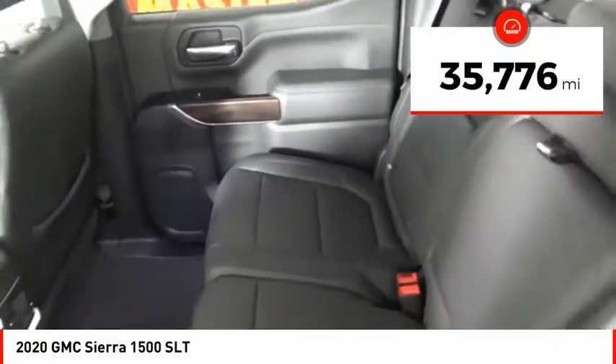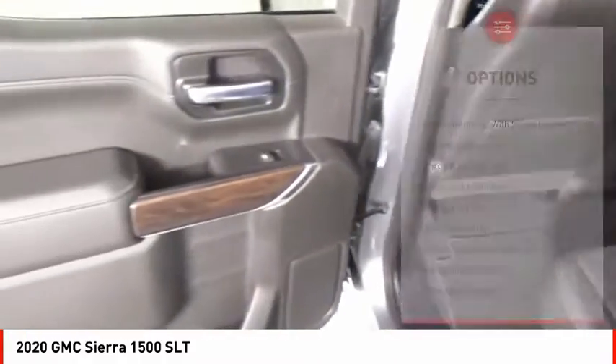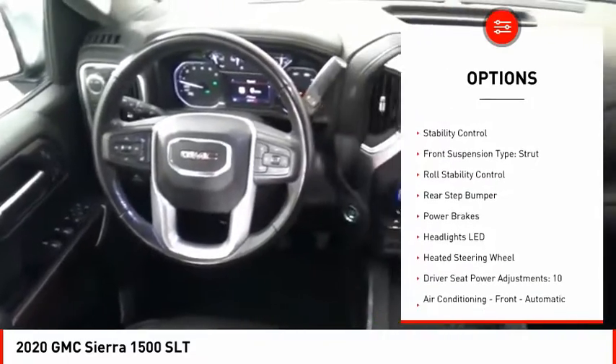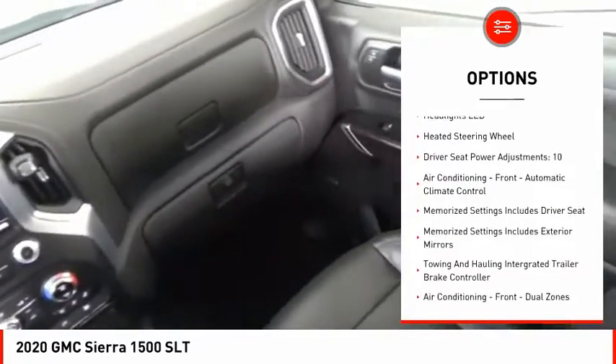This vehicle has less than 40,000 miles. Here are some of this vehicle's great options: power windows with safety reverse, remote engine start, cargo bed light, LED, active grille shutters, and traction control.